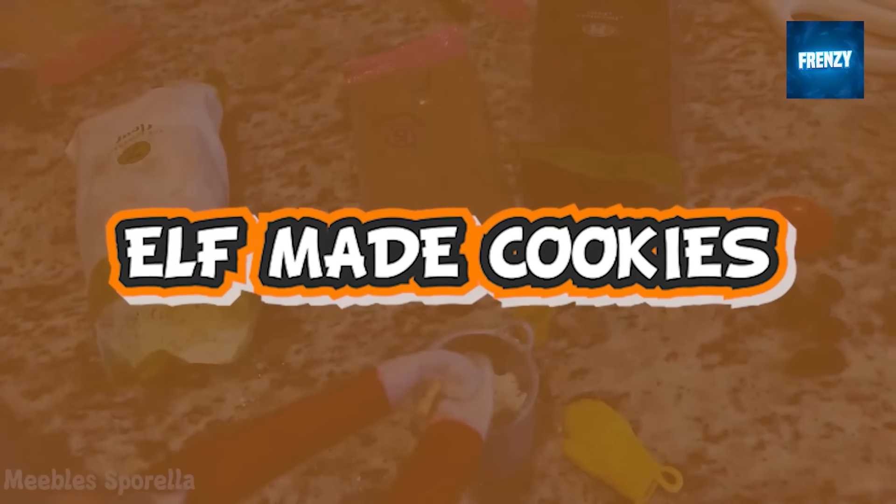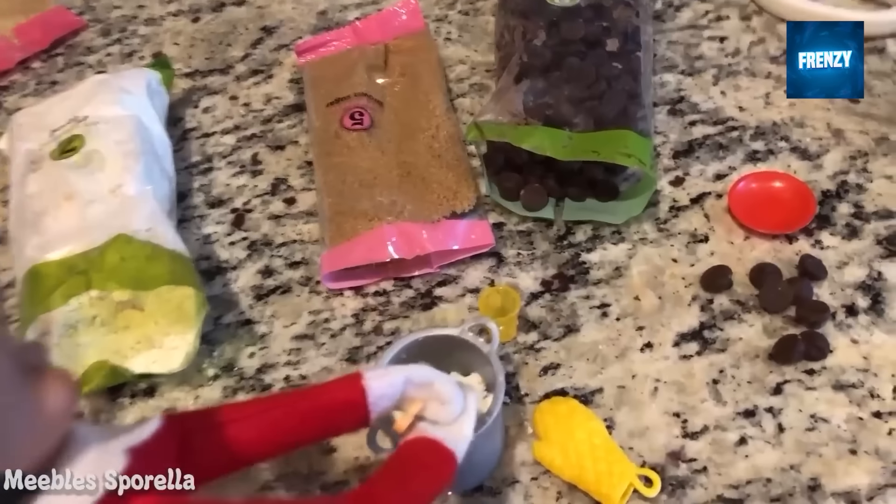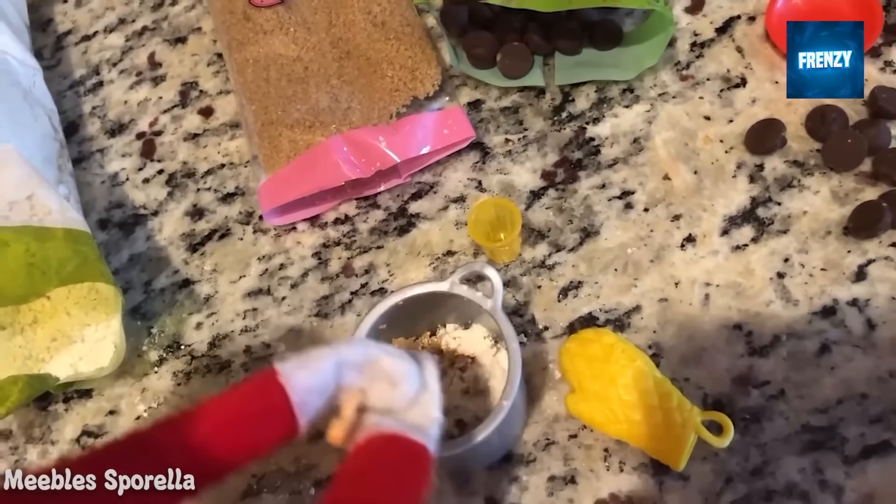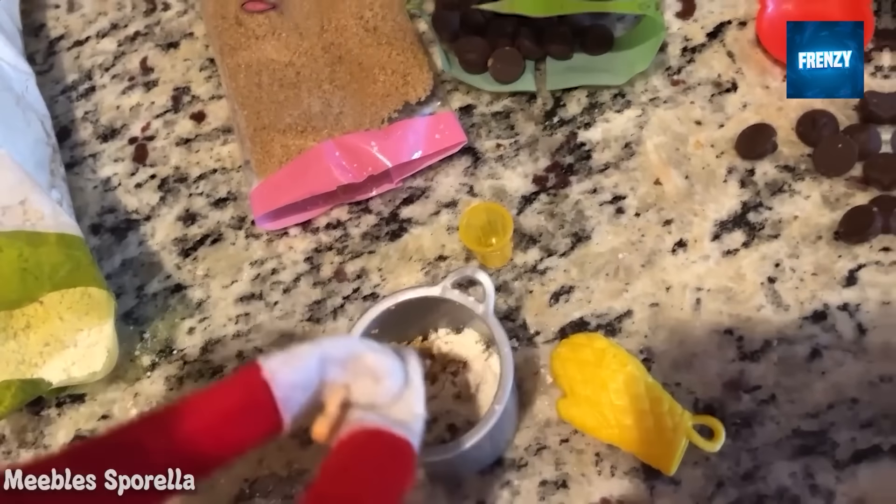This elf was captured taking care of the sweet tooth of his fellow elves and making them cookies. This is a very nice gesture and it shows just how caring and considerate these magical beings are. Would you like to taste a cookie made by an elf?